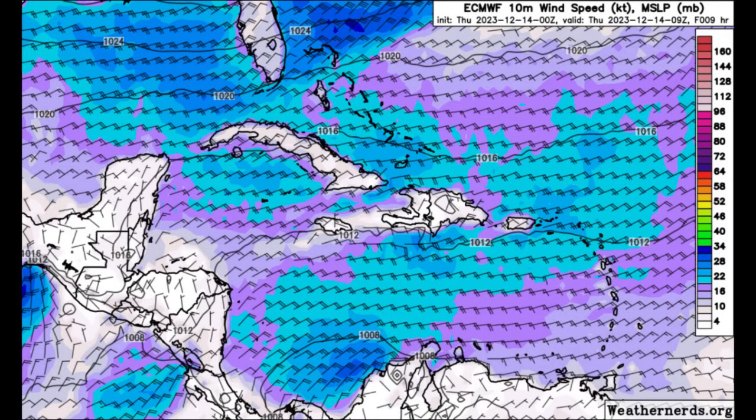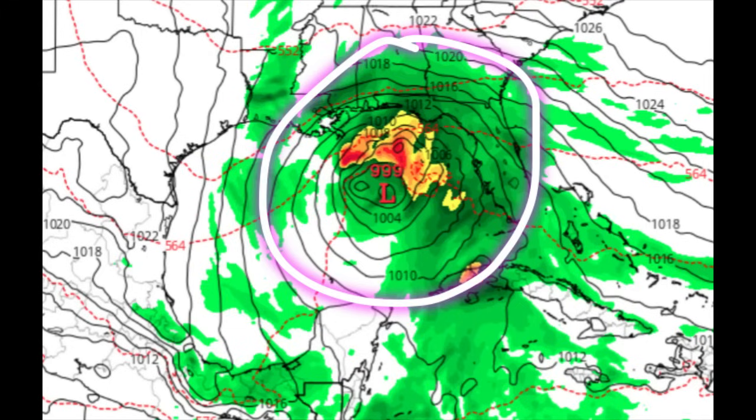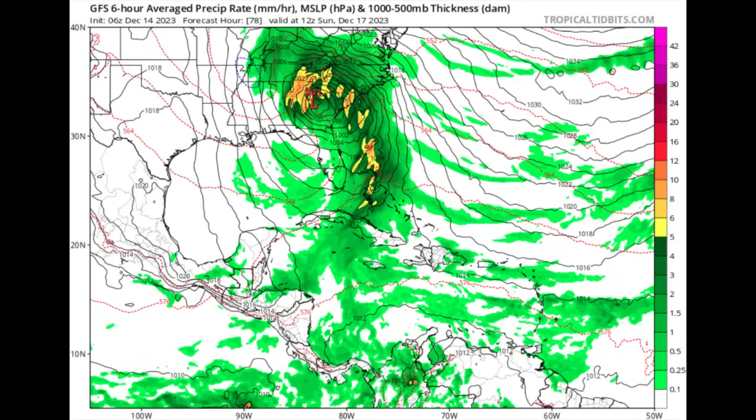In terms of what models are showing, let's look at the GFS. As we head into Saturday, the 16th of December, we can see all of that increase in moisture and activity associated with the expected area of low pressure, which is highly likely to form at this point. With it comes the threat of tornadoes, strong winds, rough seas, and heavy rain which may trigger flooding. Heading into Sunday, the low pressure is expected to make its way through northern Florida into Georgia, with activity spreading across the Carolinas and affecting parts of the Bahamas, Cuba, and even the Cayman Islands.